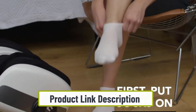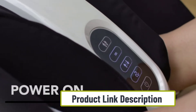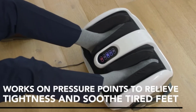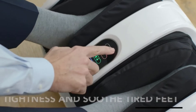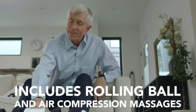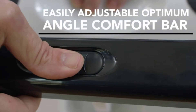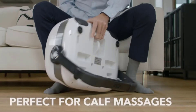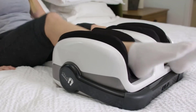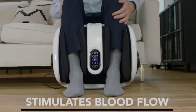Many leg and foot massagers on the market sit in a flat position on the floor so you can put your legs on them. However, keeping your knees at a 90-degree angle for a long time can be highly uncomfortable, especially during a long massage session. Unlike these, the Cloud Massage foot and leg massager has an adjustable angle bar to achieve the maximum comfort angle while sitting and receiving your massage.